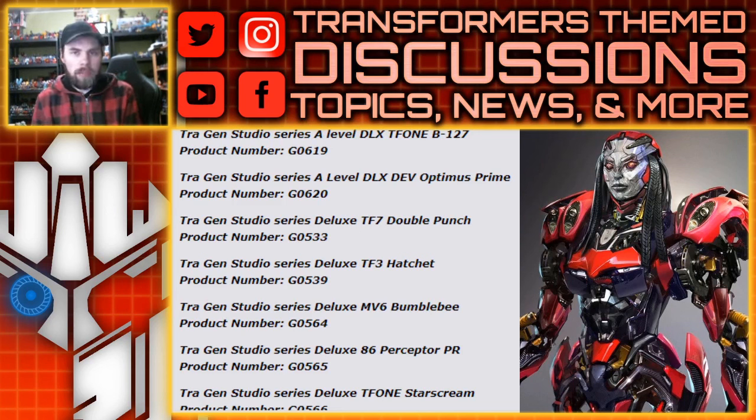Both of those say A-level — I'm not entirely sure what that means, maybe exclusive figures or something. As for Dev Optimus Prime, I'm not sure what Dev means, whether it's an alias or a stat for Optimus Prime. I heard they're going to take different forms as the film progresses, so Dev may not mean anything specific, but we are getting an A-level deluxe Optimus Prime.